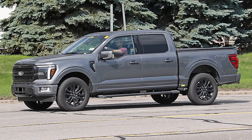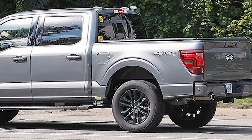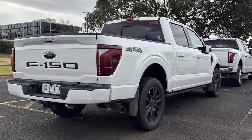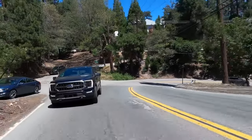The truck has been spotted in Australia, where the F-150 lineup is limited to only two trim levels — XLT and Lariat — but the model we can see is Platinum. This is the same truck sold in the US, produced there and transported to Australia, where it is converted to right-hand drive.